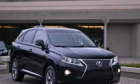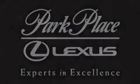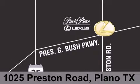We invite you to contact us today to learn more about this vehicle. Thank you for considering Park Place Lexus Plano for your next luxury vehicle. If you have any questions, please visit our website, give us a call, or stop by our dealership on Preston Road between George Bush Turnpike and Plano Parkway.